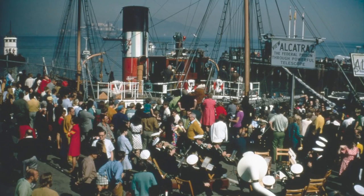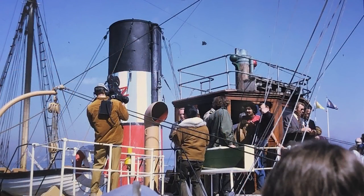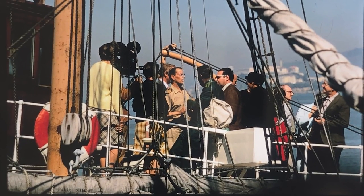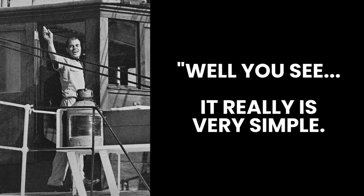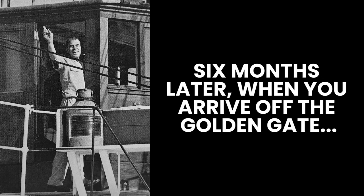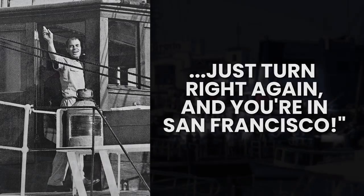TV reporters and journalists piled onto the tug as soon as she docked, and Scott braced himself for the onslaught. A reporter shouted immediately, 'How did a ship like this ever make it all the way from Newcastle to San Francisco?' To that, Scott Newhall smiled and replied, 'Well, you see, it really is very simple. All you have to do is sail out of the Tyne and turn right. Six months later, when you arrive off the Golden Gate, just turn right again and you're in San Francisco.'